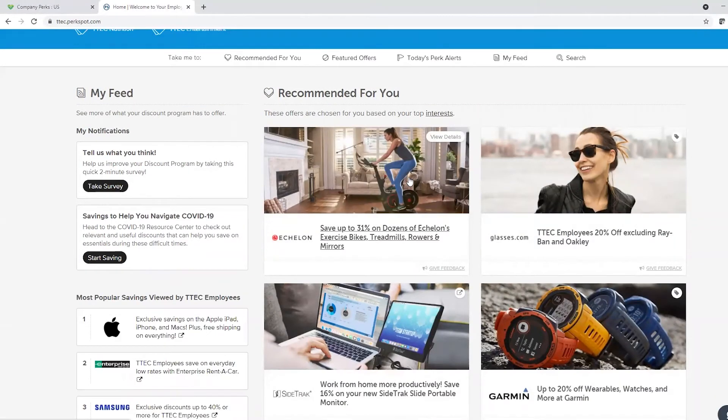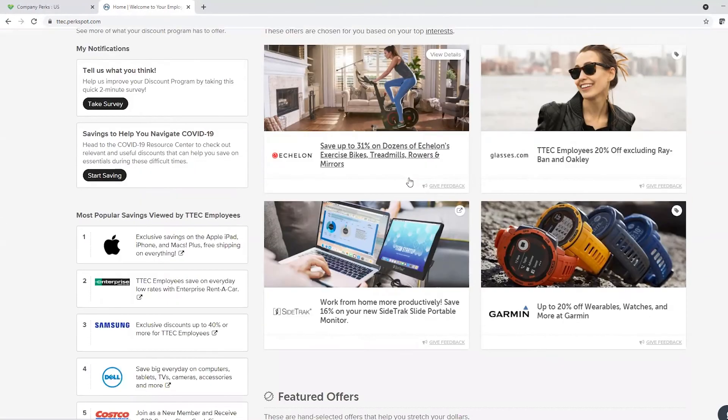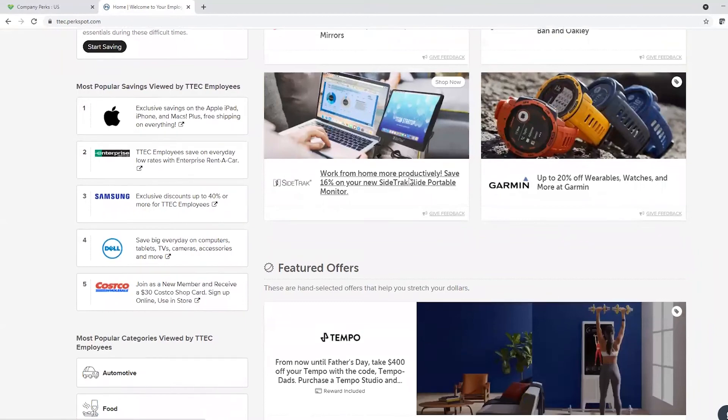Here you can scroll through and find discounts on quality products and experiences from well-known brands. PerkSpot is an amazing way to get really great discounts on products that we use every single day. I know for me personally, I've used PerkSpot to get discounts on electronics and services for myself and for my home. We really hope that helps. Have an amazing day and happy shopping.